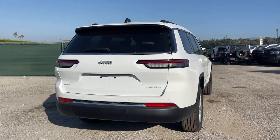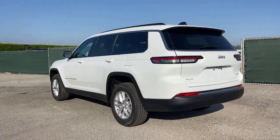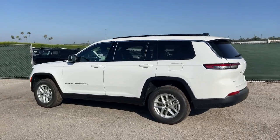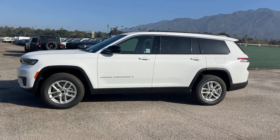Pre-collision system, lane departure warning, keyless entry, remote engine start, four-wheel drive, sunroof, V6 cylinder engine, backup camera, keyless start, satellite radio.